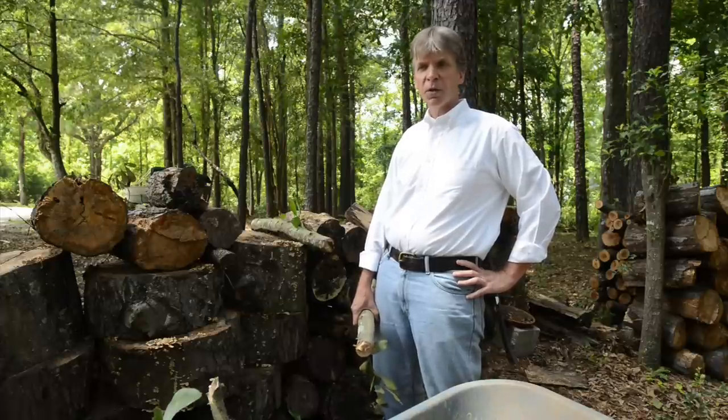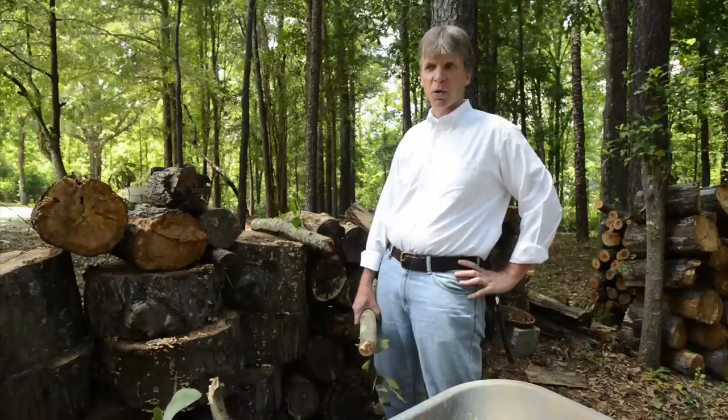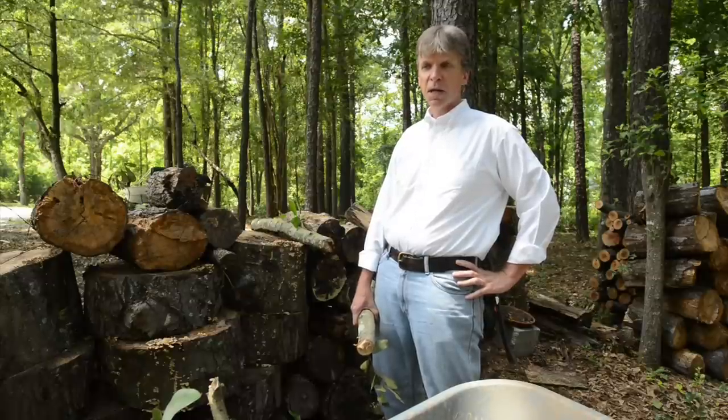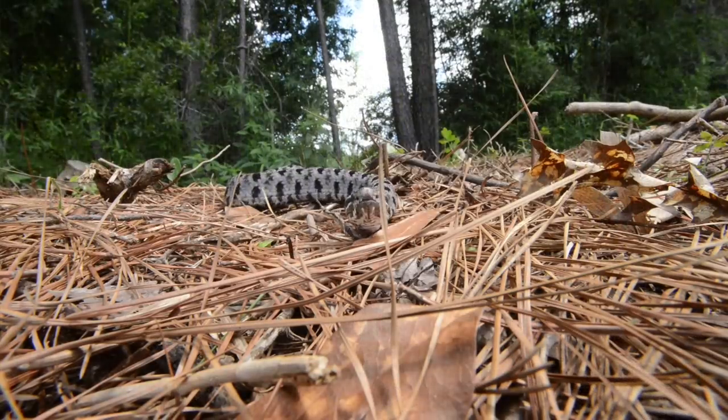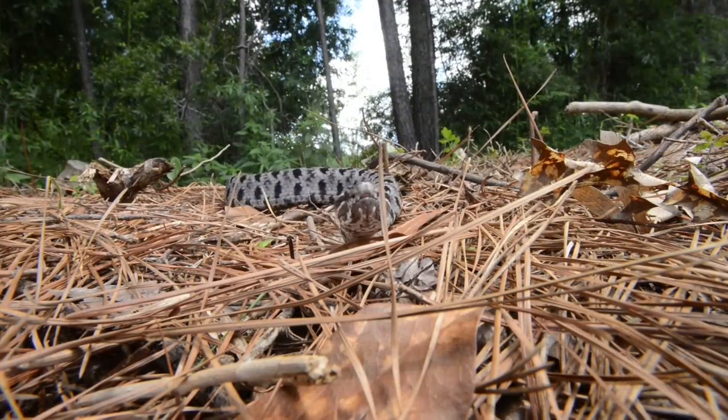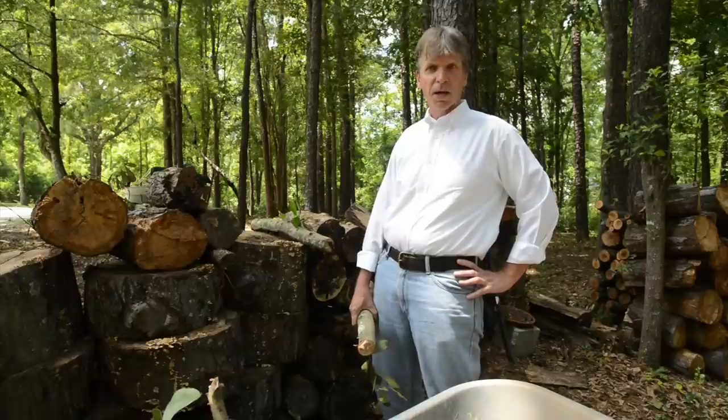We're going to be visiting with a very special person — it is Dr. Witt Gibbons. He is a professor, an author, a herpetologist. He is one of the country's leading experts on snakes, reptiles, and amphibians. He will be sharing with us how to tell if a snake is venomous or if it's one of the good guys that you actually want around your house.